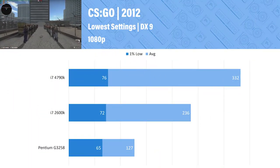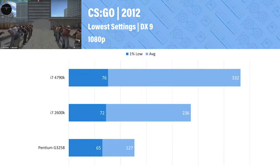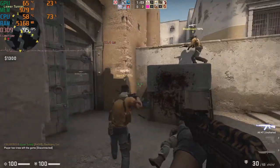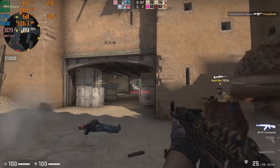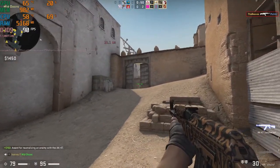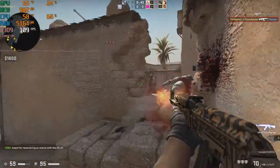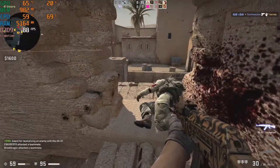CSGO is up first and looking okay. We see on average 127 FPS with a 1% low of 65 — it's not terrible. It stays above 60 FPS so I'd consider that good enough to play. Frame time performance is how long each frame takes to render; the higher the FPS, the lower each frame will take. We can see a visualization with the jittery line in the top left hand corner for all gameplay clips — spikes in that line indicate stuttering. In CSGO there wasn't terrible stuttering. Overall, CSGO on the Pentium is okay.